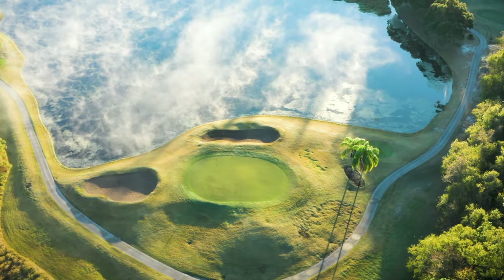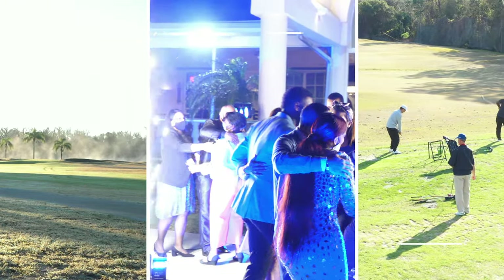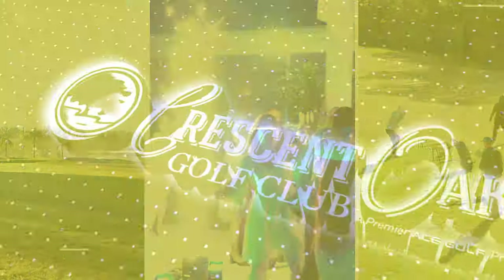Head on over to CrescentOaksGolf.com to learn more about our exciting new membership opportunities and see what the bay is buzzing about. We'll see you out there!